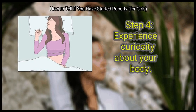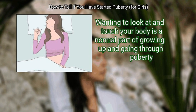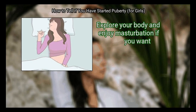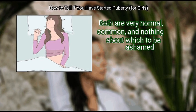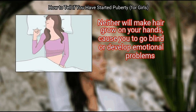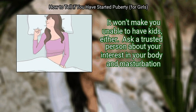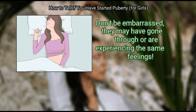Step 4: Experience curiosity about your body. Wanting to look at and touch your body is a normal part of growing up and going through puberty. You may even be more curious about sex and sexuality as you develop. Explore your body and enjoy masturbation if you want — both are very normal, common, and nothing to be ashamed about. They're also a good way to tell you're going through puberty. Masturbation and touching your own body are completely normal and will not cause any physical or emotional harm. Ask a trusted person about your interest in your body — they may have gone through or be experiencing the same feelings.